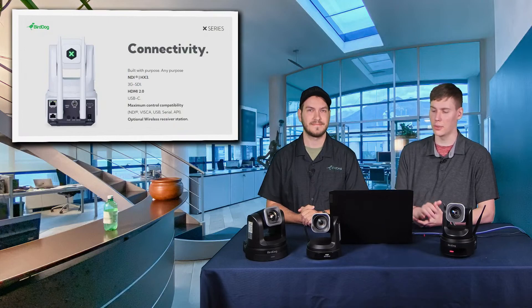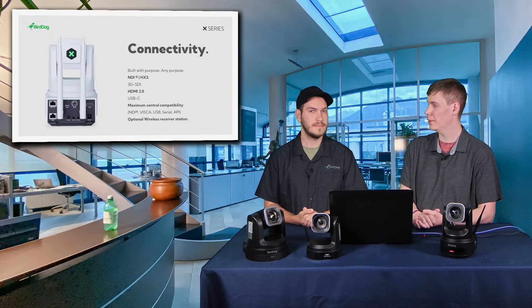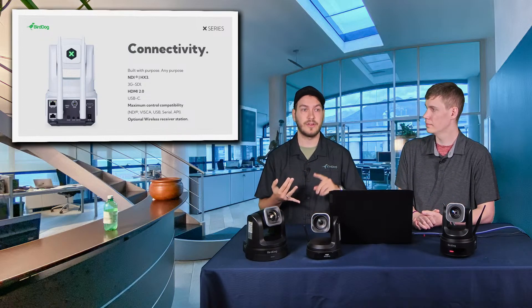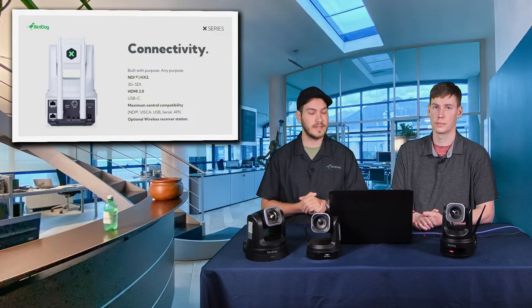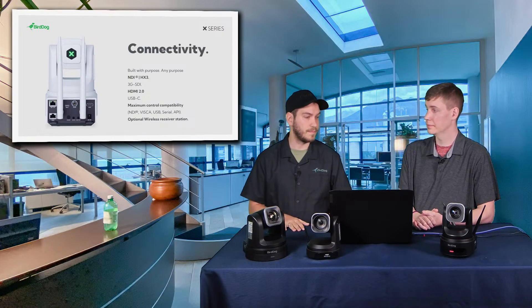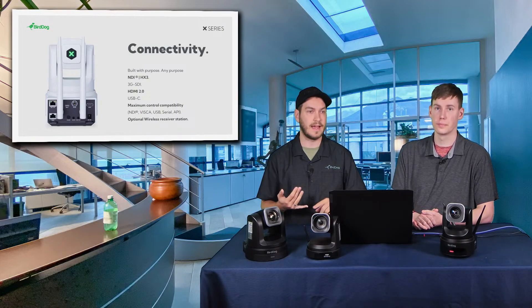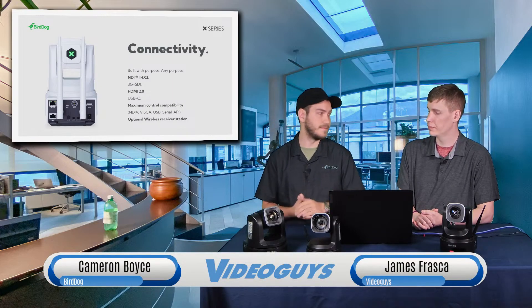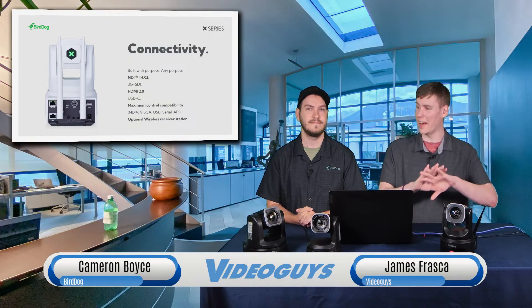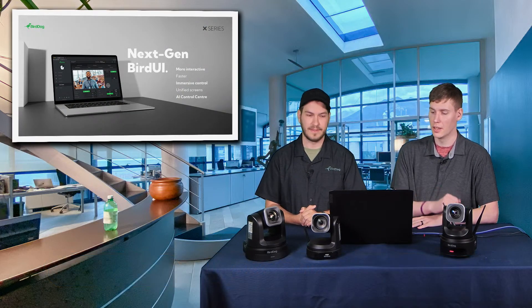The X4 also has traditional connections. You're still going to get 3G SDI out the back, HDMI, as well as USB-C for webcam purposes. What's great about the BirdDog setup is that all of these ports are open simultaneously — so you're not limited to NDI or just SDI. You can use all three or more if needed, which gives you great versatility as a camera user.